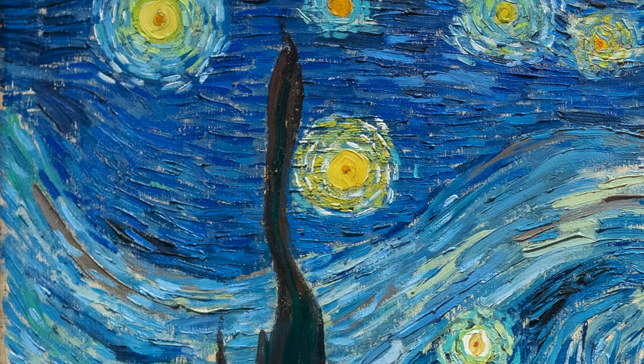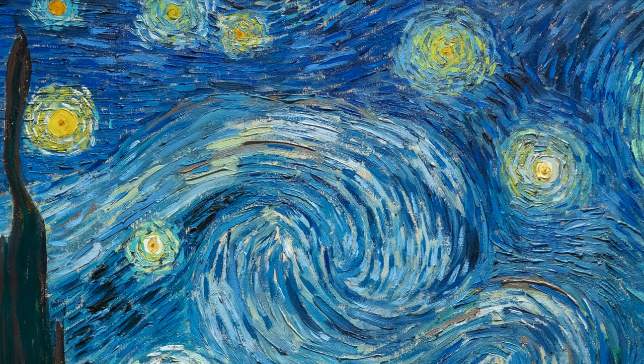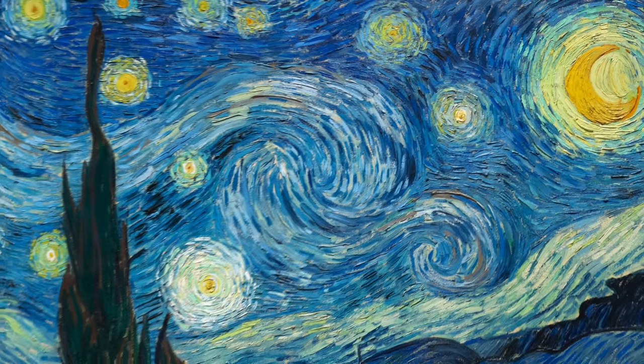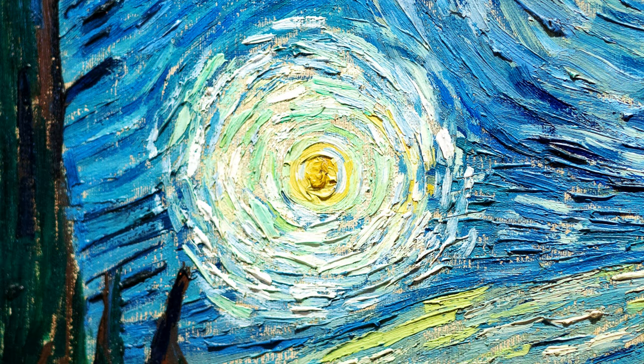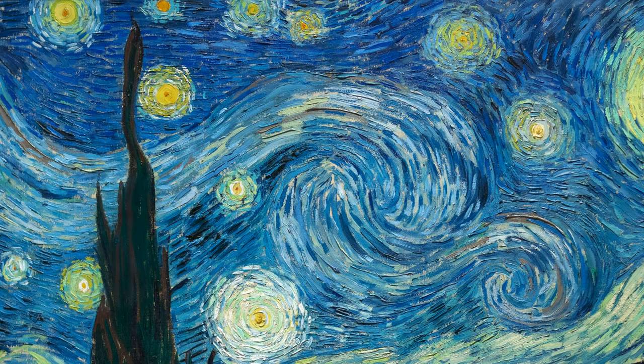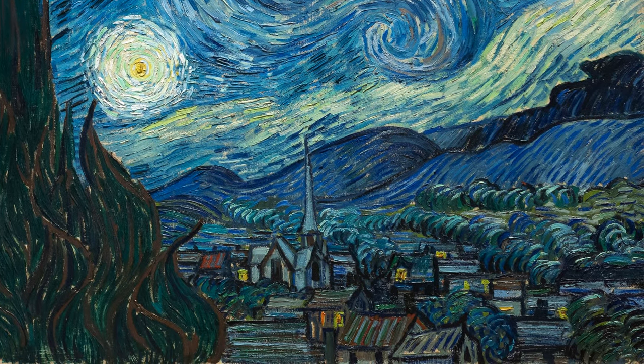That dynamism, that energy that's in the brushwork, in the clouds and forms that swirl through the sky, the way the moon emits a pulsing light, and even the stars and planets emit a brighter light than they do in reality — for me, that contrasts with the tranquility of the village below, nestled in that valley. There's a sense of activity in the sky, which we associate with the heavens and the divine, as though those things were alive and somehow protecting the village underneath.